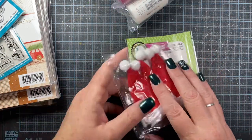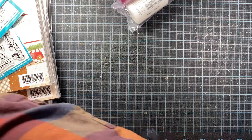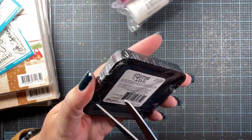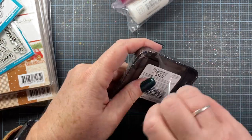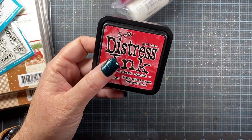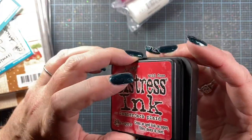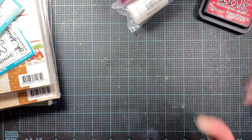I also got an order in the mail that I placed with Frantic Stamper. I picked up the new Lumberjack Plaid distress ink — not the oxide, I thought I'd use just the distress ink pad more frequently. It's a really saturated ink pad. I'm excited to use that. I'll have to put a little label on the outside edge so I know what color it is when it's on my shelf.